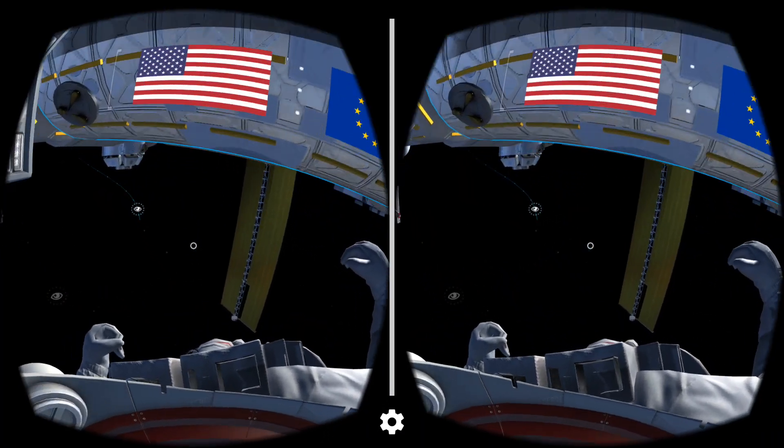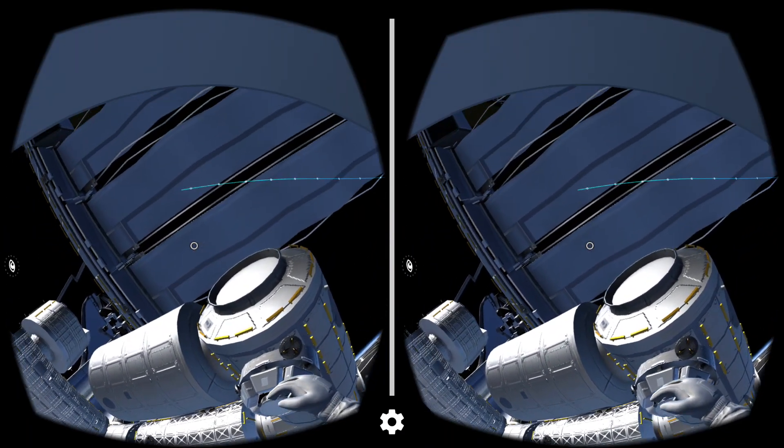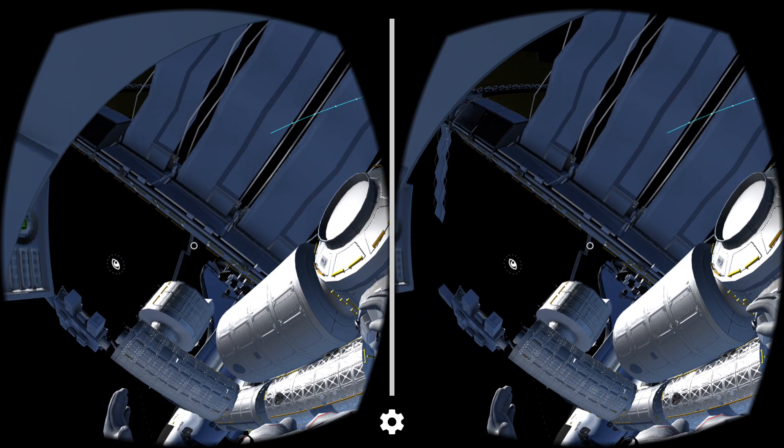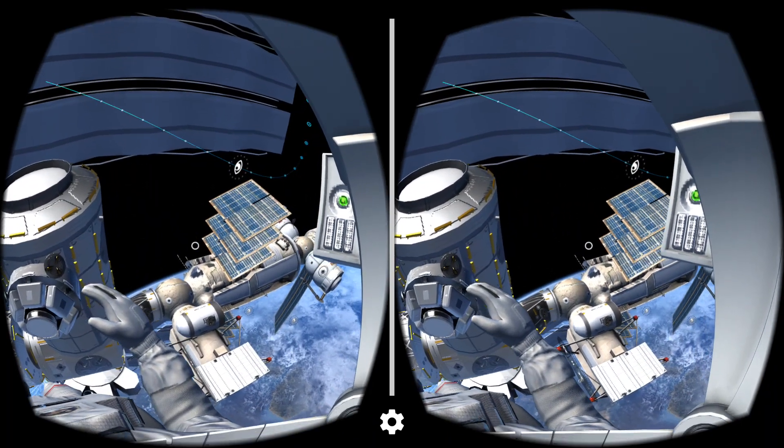That right there is the cupola, and it's the best view on the ISS. Used to help visually conduct extravehicular station activities, the cupola is small, only able to fit two people inside.